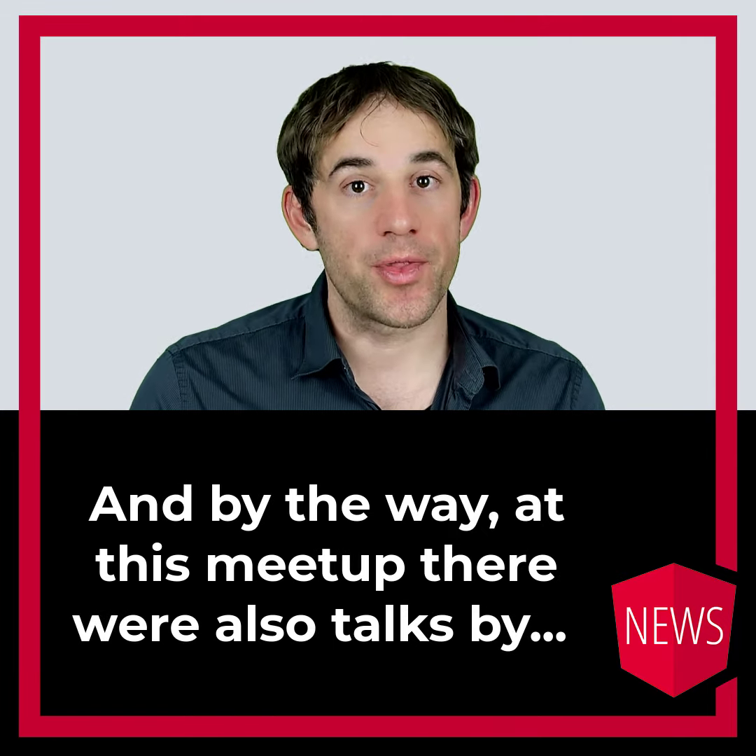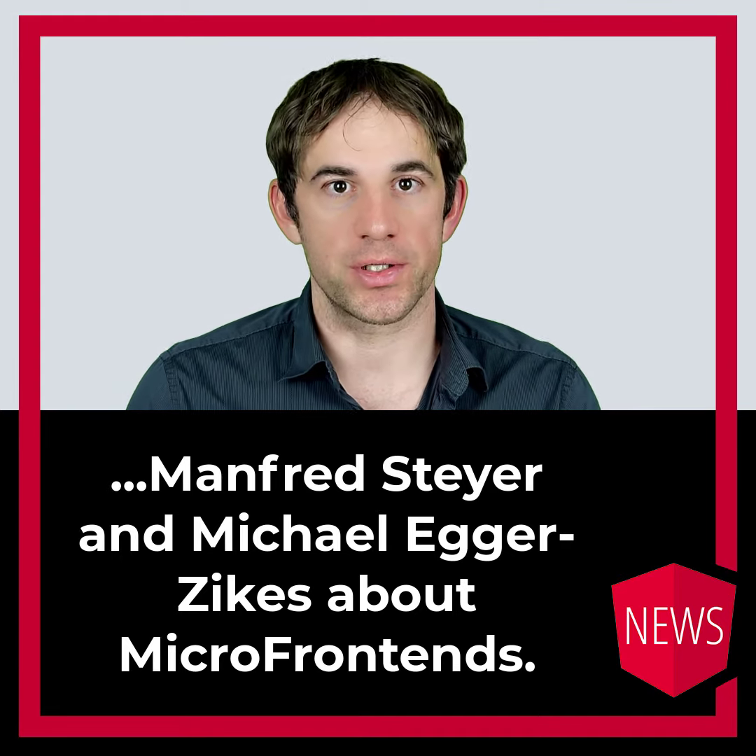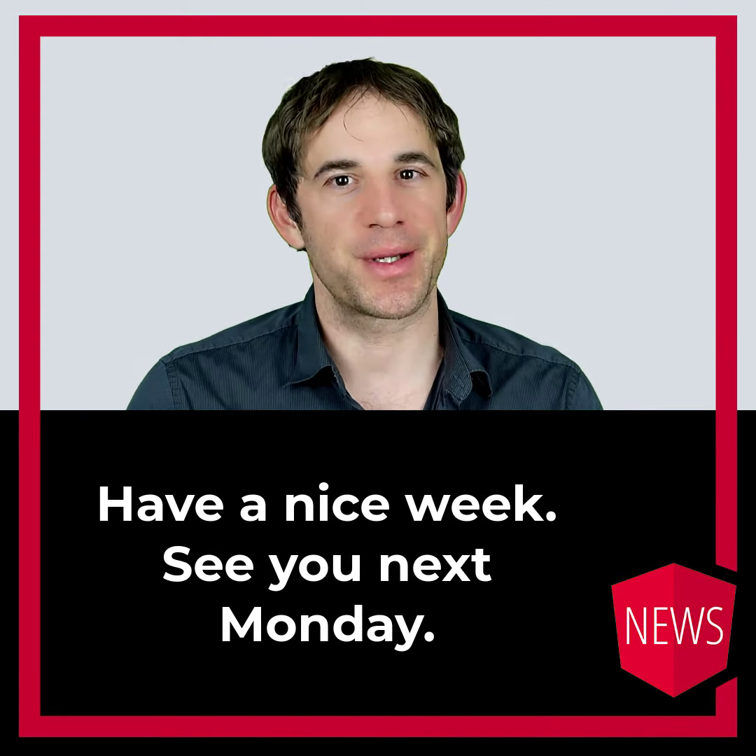And by the way, at this meetup there were also talks by Manfred Steier and Michael Zickes about micro-frontends. Have a nice week! See you next Monday! Bye!